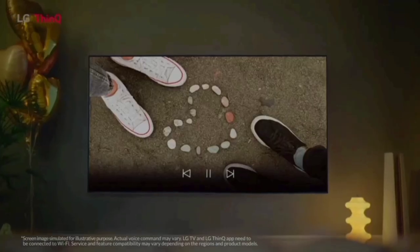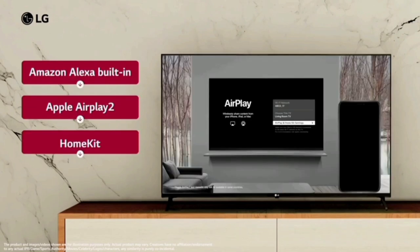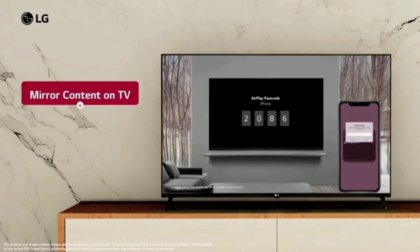There is Voice Control across 3 TV channels. Built-in Alexa is included, and AirPlay is supported for both Android and Apple devices, allowing you to control content from your mobile phone.